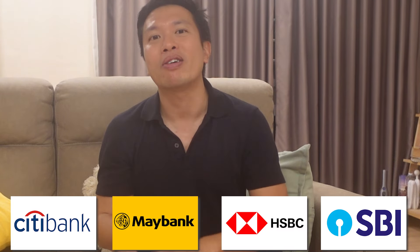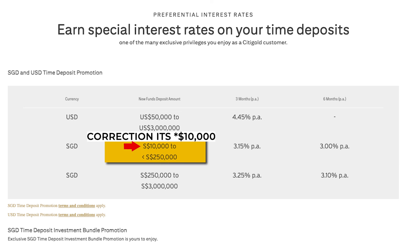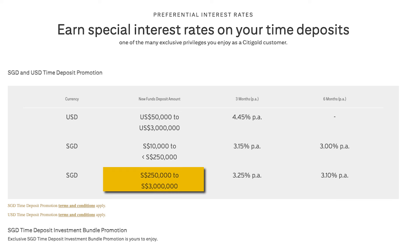If 3 months is too short, you might want to consider these 4 banks: Citibank, Maybank, HSBC, or the State Bank of India. For Citibank, if you are a Citigold client, you can enjoy a 6-month, 3% per annum fixed deposit for new funds between $30,000 to less than $250,000, and a 3.1% per annum fixed deposit for new funds of $250,000 to $3 million.